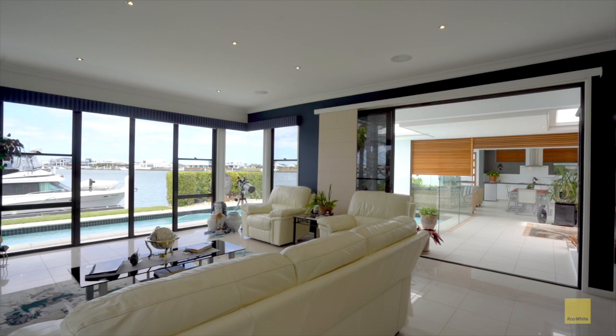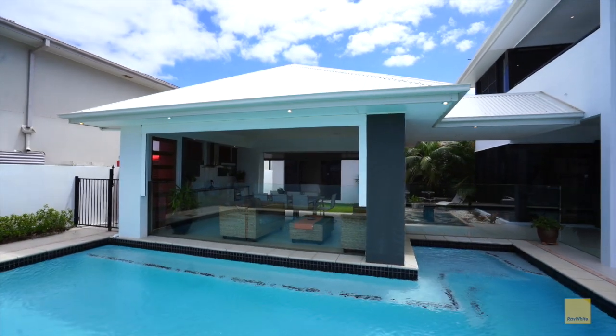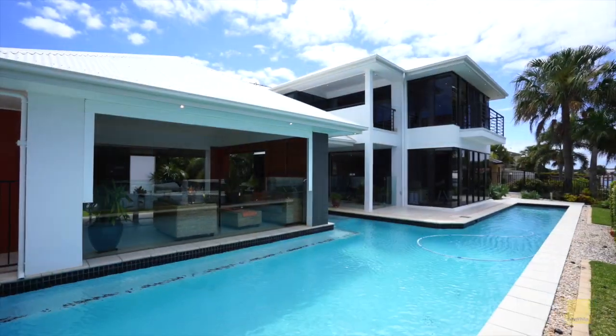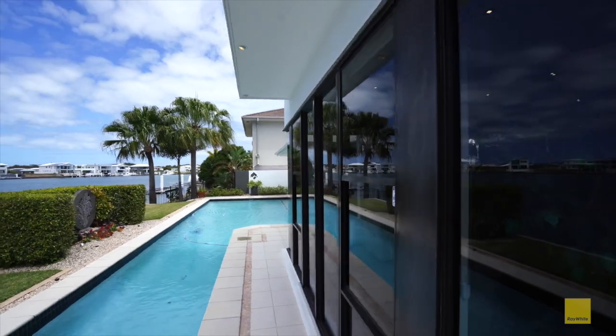Featuring open plan living that flows seamlessly to the outside, a fabulous resort-style sparkling saltwater lap pool, and large undercover al fresco area amidst the beautifully landscaped tropical garden.